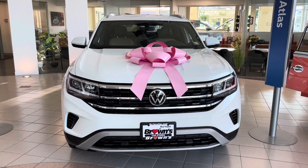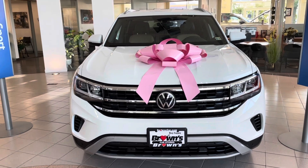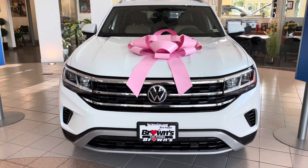Hi, my name is Jacob. I'm a sales rep here at Browns Volkswagen. I wanted to take a second out of my day to show you around the 2021 Atlas Cross Sport.